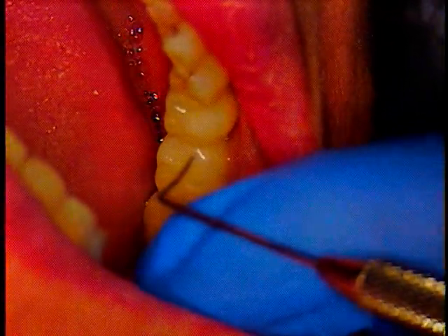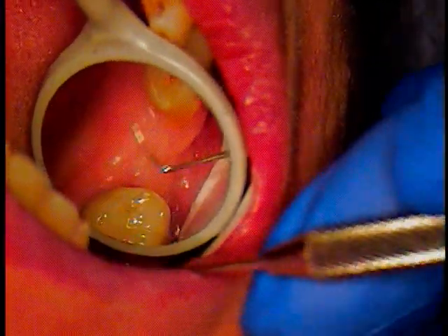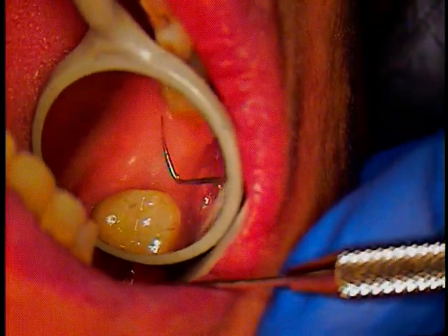The patient can now bite together, grind. And next time we're going to be doing an upper one in this vacancy area, so stay tuned.